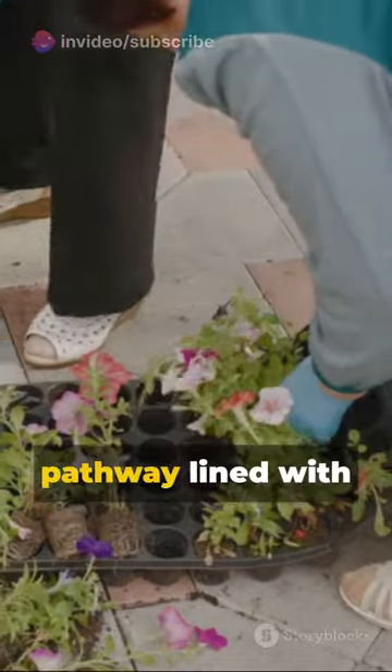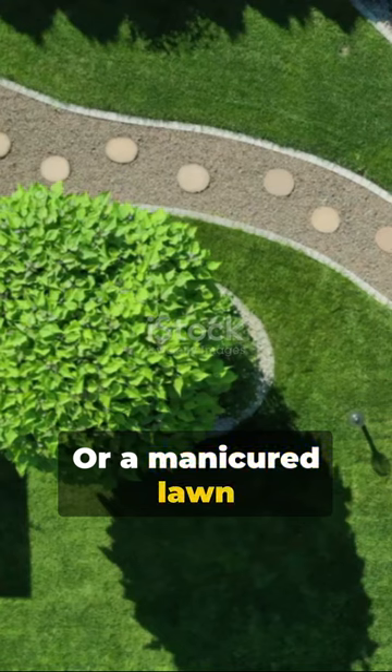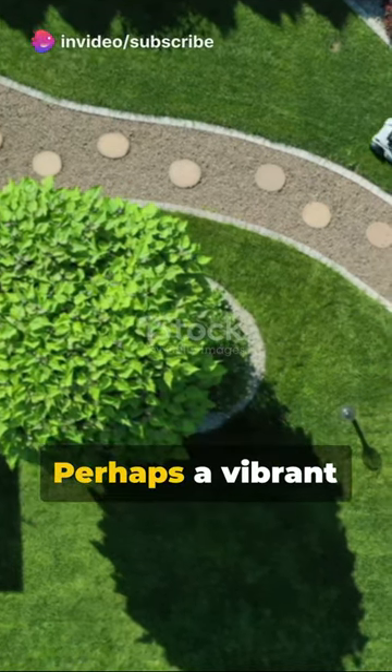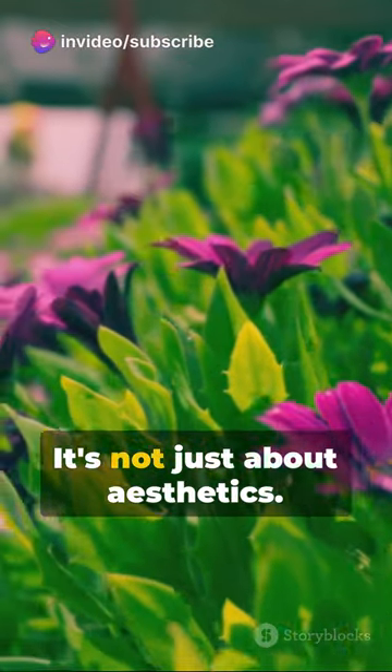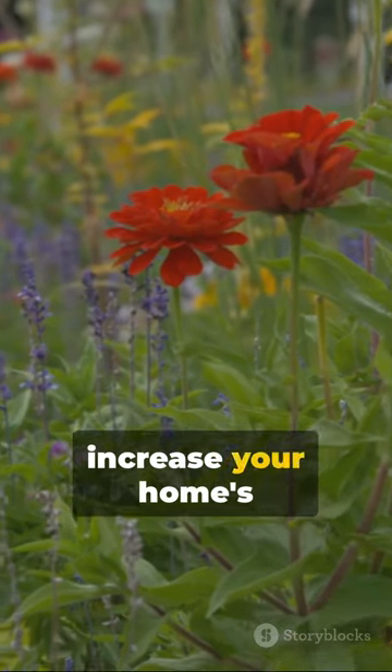Picture this: a pathway lined with bright blooms leading to your front door, or a manicured lawn with a few strategically placed trees for shade and charm. Perhaps a vibrant flower bed that adds a splash of color to your outdoor space. It's not just about aesthetics — a well-landscaped front yard can increase your home's value too.